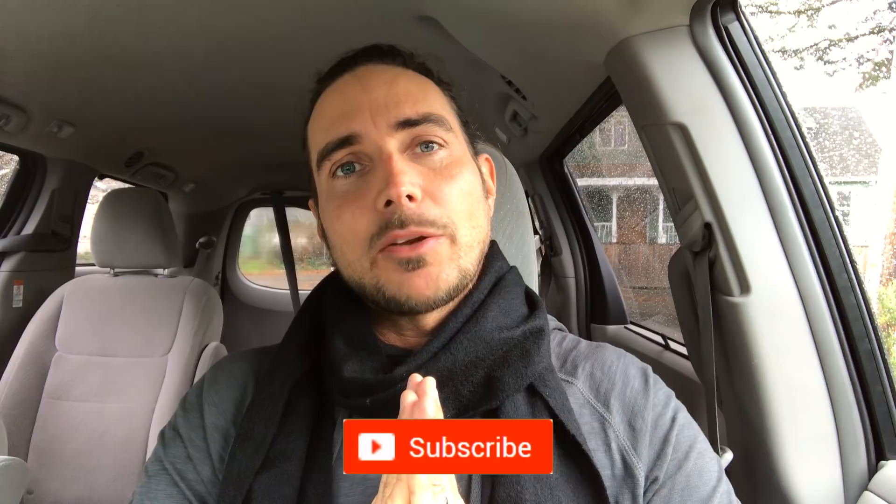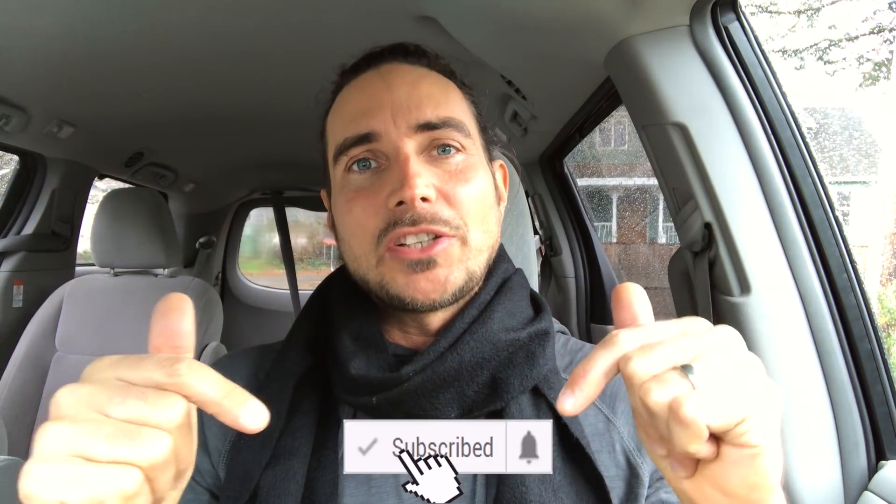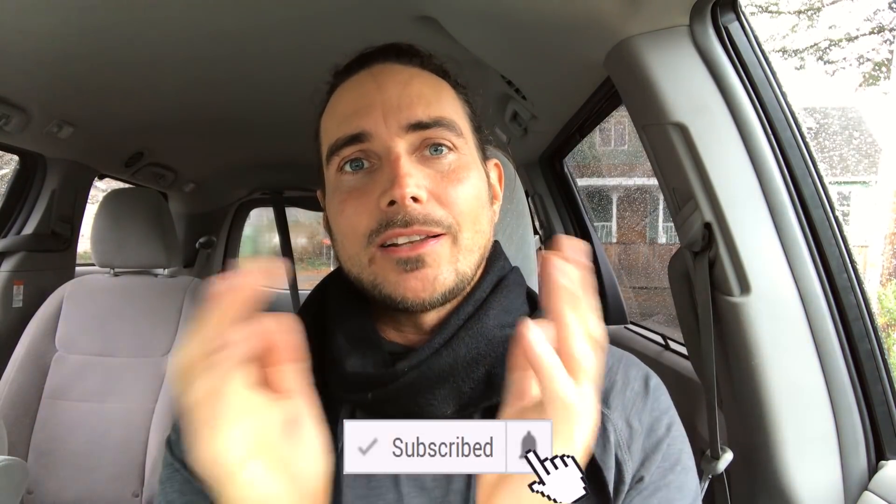So that's my message. Thank you so much for listening — I appreciate you being here with me. Please subscribe to my channel so I can share more content like this. Please give it a thumbs up, leave a comment, and I will see you in the next one.